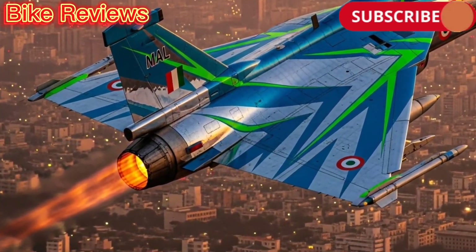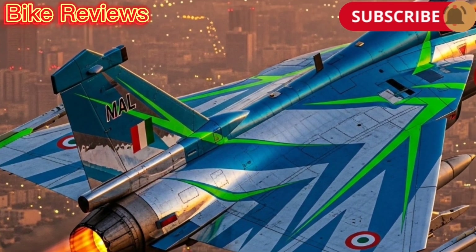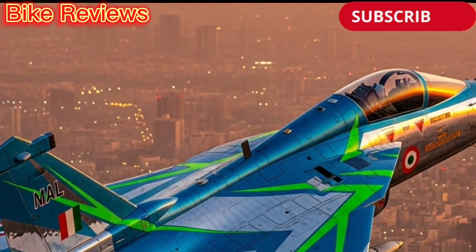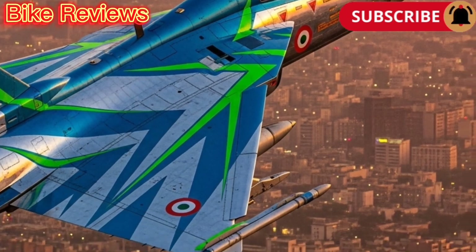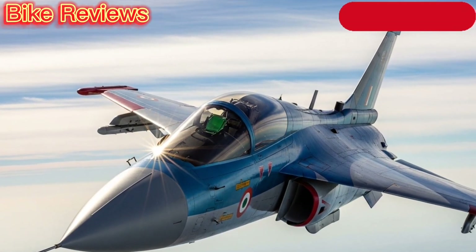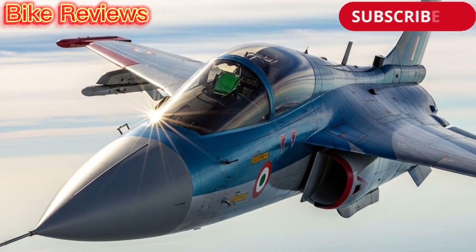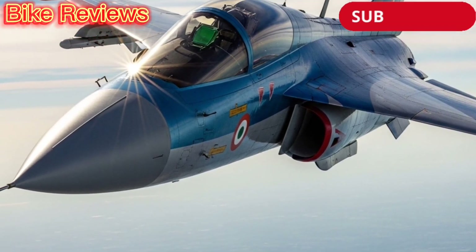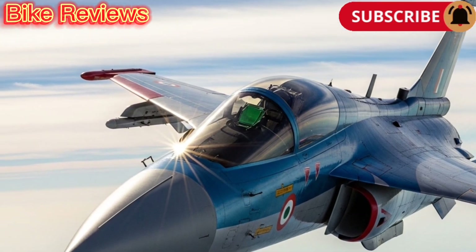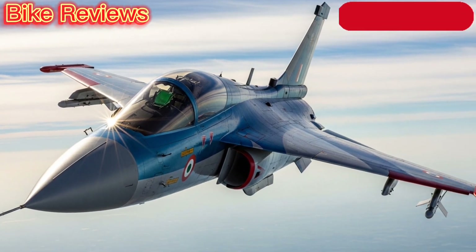The Tejas Mk1 features a tailless compound delta-wing design, crafted for superior agility and stability at high speeds. Its airframe uses advanced composite materials, reducing weight and radar visibility while increasing durability. This smart aerodynamic design gives the aircraft exceptional maneuverability and high-angle-of-attack performance, crucial in modern air combat.